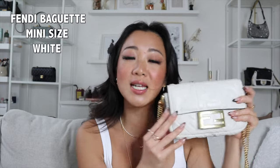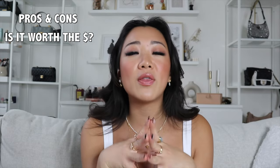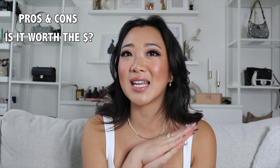In today's video, as you guys can see from the title, the bag that we are reviewing today is the Fendi baguette — this one is in the mini size and in the color white. If you guys are interested in this bag, I'm going to be going through the things I love, the things I don't like, whether or not the money is worth it, and a price comparison with similar bags. So without any further ado, let's get this video started.